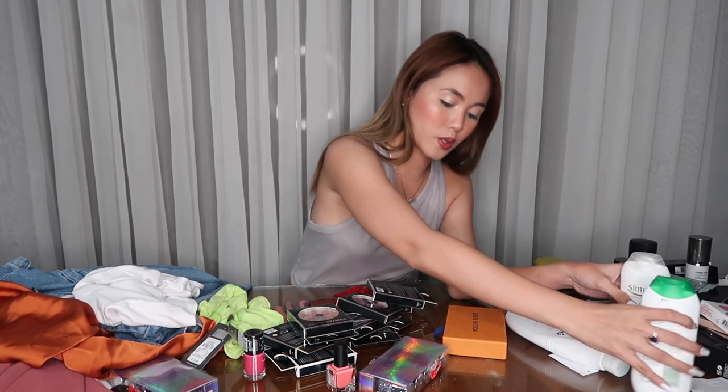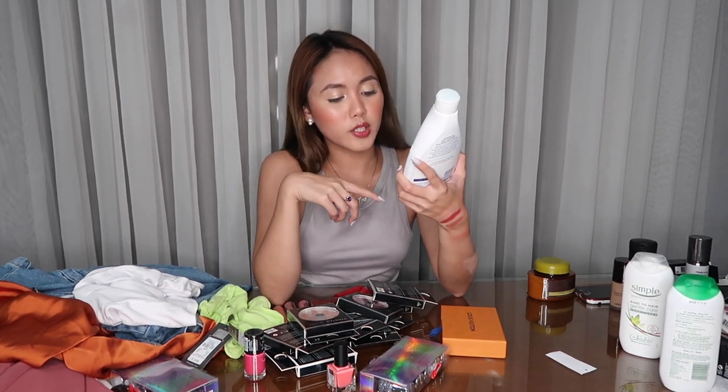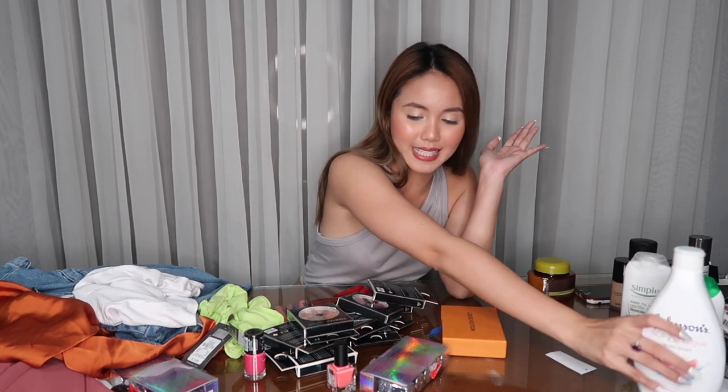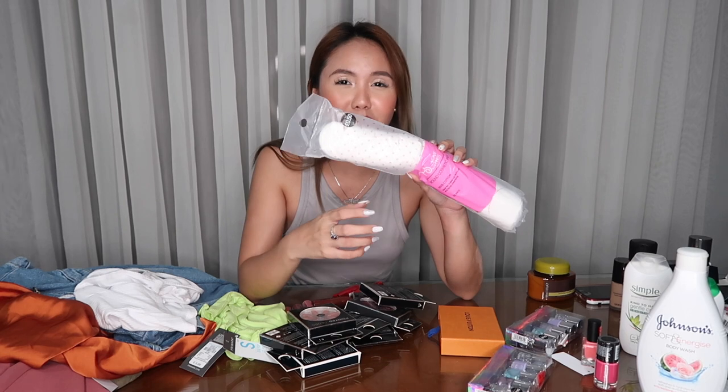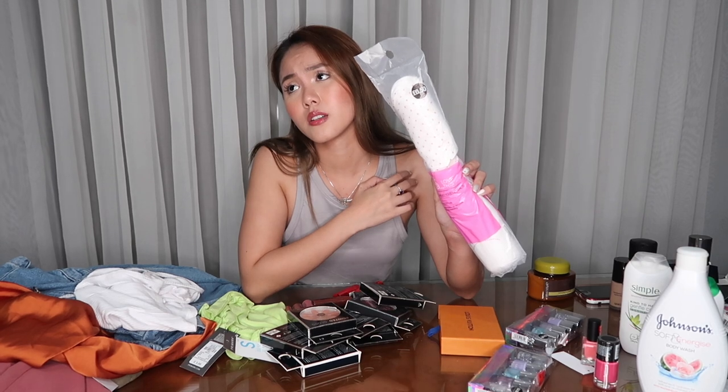Hopefully magwork sila sa hair ko. And I also bought this Johnson Soft and Energized Body Wash with watermelon and rose aroma — it smells so good, I'm gonna try this tomorrow. This is very affordable — I bought this for 68 pesos, amazing. And I also bought cotton pads kasi it's super mura — 0.50 pounds lang siya, so that's about 50 pesos.